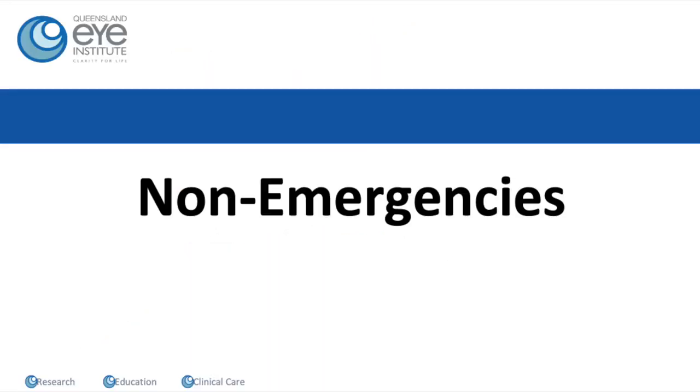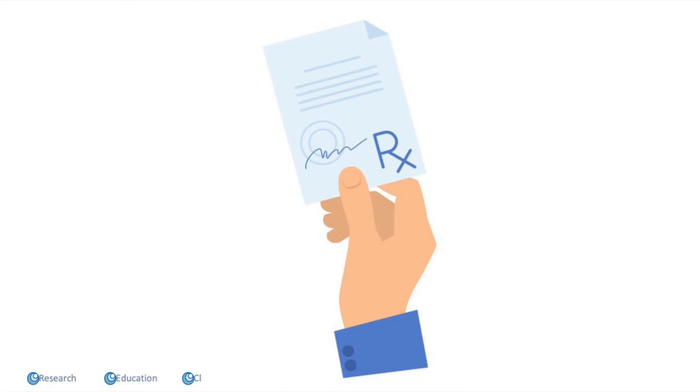Genuine emergencies after pterygium surgery are actually really, really rare. If you run out of your prescription medications, don't worry — you don't need to call me at two o'clock in the morning. Just call the rooms and we can arrange a repeat prescription for you. There's certainly no urgency to that — it won't matter if you miss your drops for a day or so.